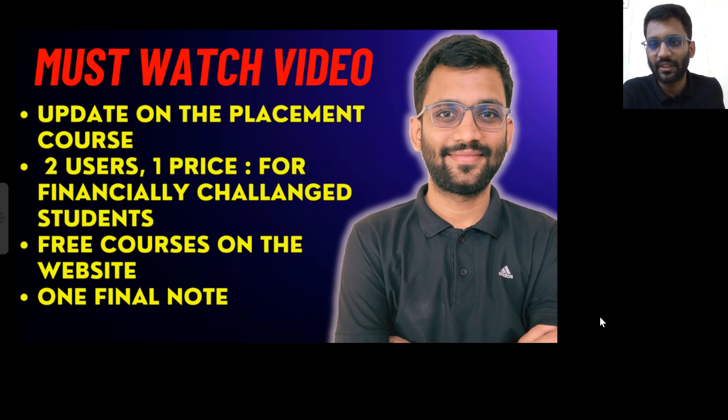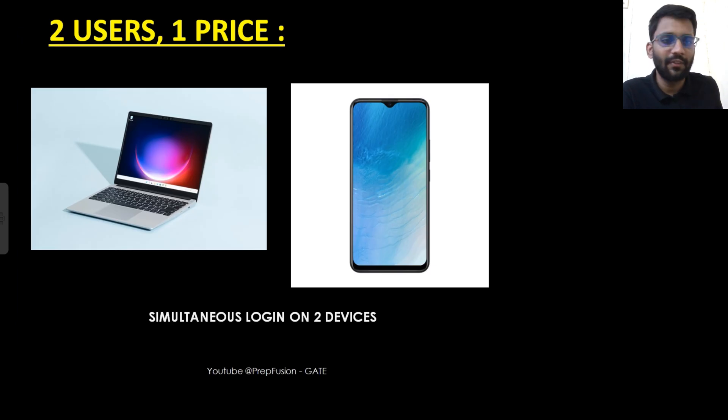Hi everyone, welcome to PrepFusion. So you must have seen the video thumbnail, so let's start our video without wasting any further time. All of you might be knowing that yesterday we launched our first course, that was Analog Electronics for GATE.